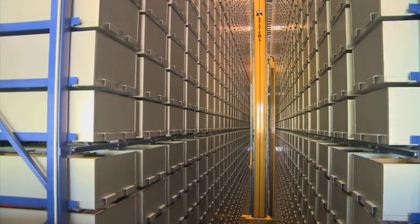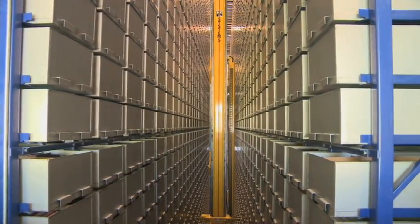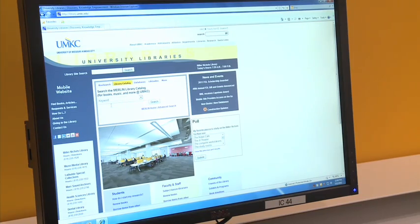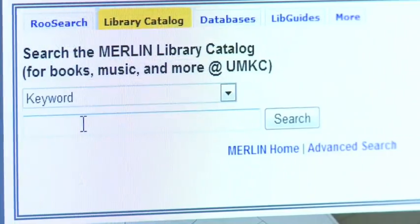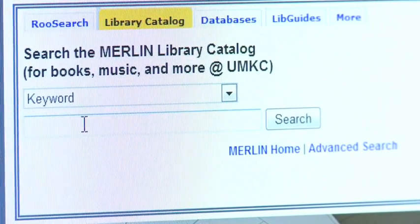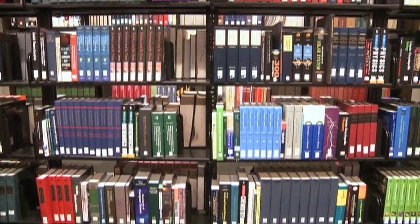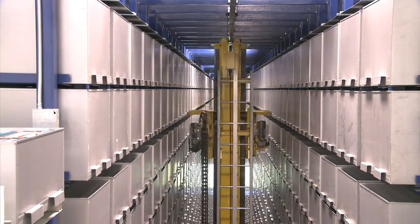Discovering what's stored inside the robot, and more importantly, how to access the materials you want is easy. As in the past, begin your search using Merlin, the library's online catalog. After identifying the item you want, you are directed either to its location on open shelves or notified that it is housed within RooBot.